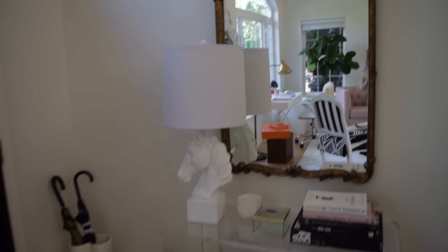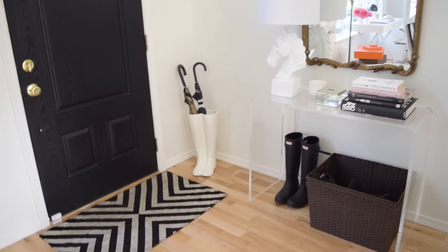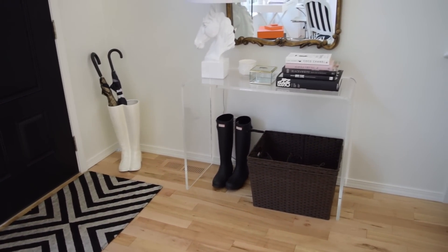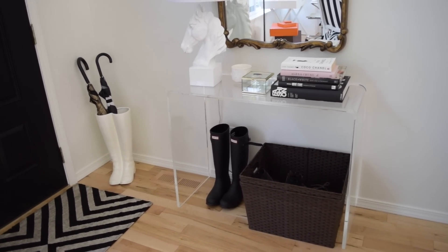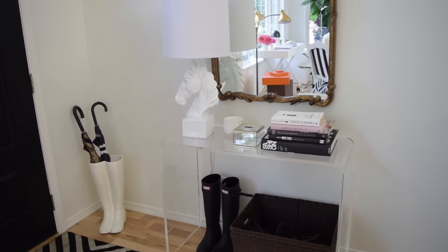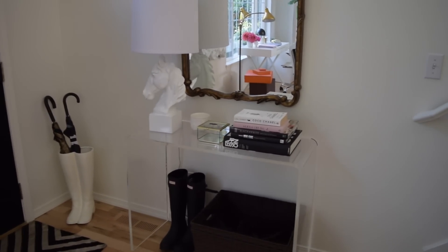This is the entryway to our home. We have a black door that's been black since pretty much the first year or two that we were here. Here I have a table from CB2 in the entryway - it's clear acrylic. The umbrella stand is from Z Gallery. I've got some Hunter boots, a really cute lamp from Home Goods, and the mirror is from One Kings Lane. And then I have some books just from Amazon.